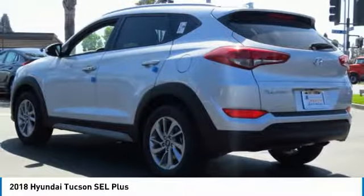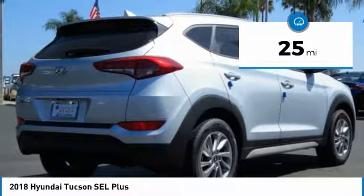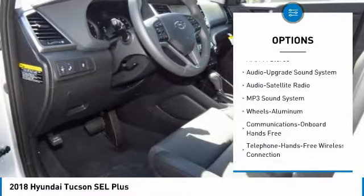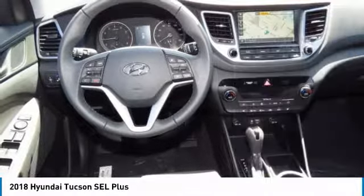It's the future of the crossover. This vehicle has less than 100 miles. Here are some of this vehicle's great options: traction control, power passenger seat, anti-lock braking system, navigation system, air conditioning, Bluetooth wireless data link for hands-free phone, and HomeLink.